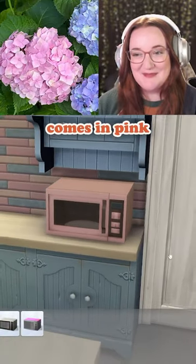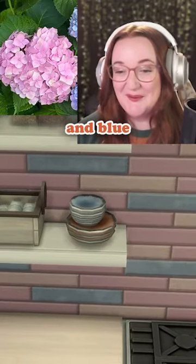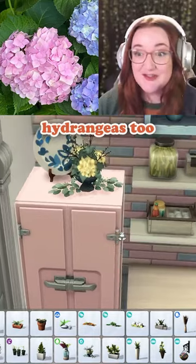Even this little microwave comes in pink. It's always a good day when the swatches match. Even the plates are pink and blue. This floral arrangement kind of looks like hydrangeas, too.